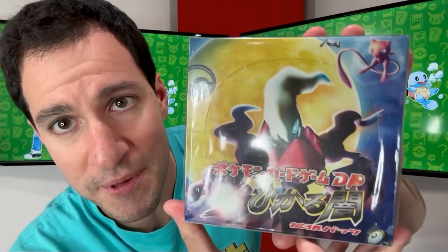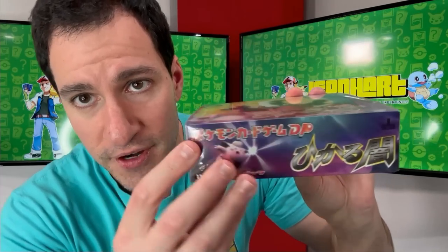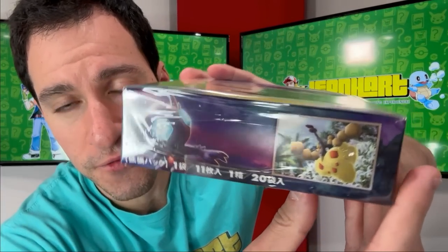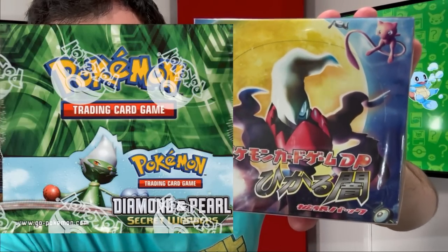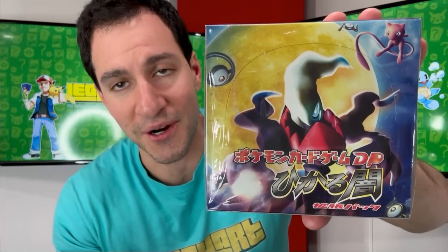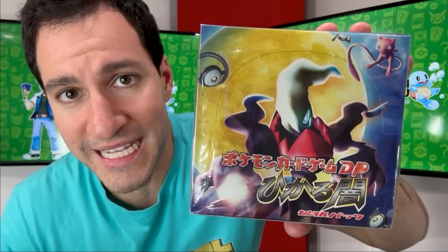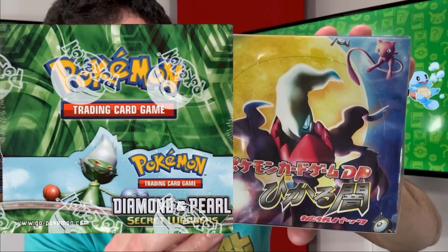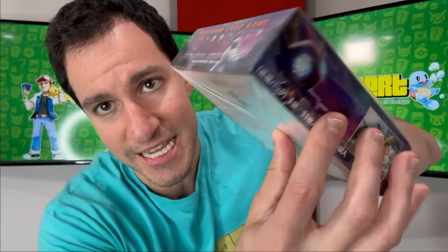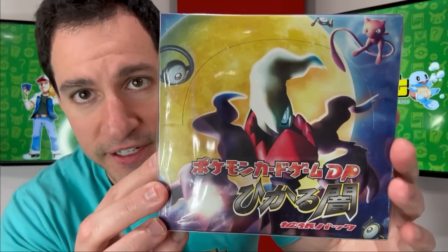These next items are very, very special — these are Japanese booster boxes that frankly just don't pop up ever. This specific one is for Diamond and Pearl. You can see Mew and Unown at the very top, and Darkrai and another Unown. The English equivalent of this specific set would be Diamond and Pearl Secret Wonders. The fact that it's in Japanese, and each of these boxes comes with 20 booster packs on the inside — a very, very rare find.